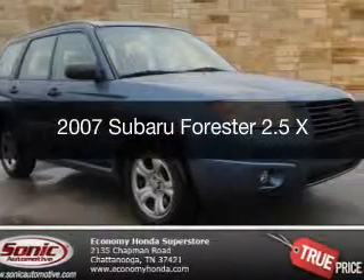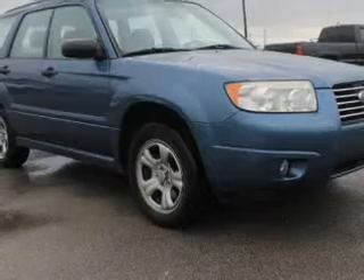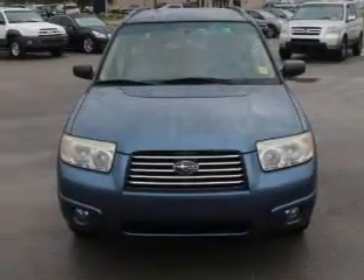This is a used 2007 Subaru Forester, powered by all-wheel drive, a 2.5-liter four-cylinder engine, and a four-speed automatic transmission.